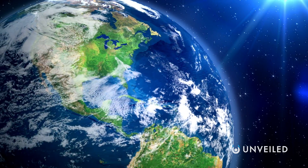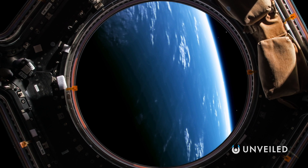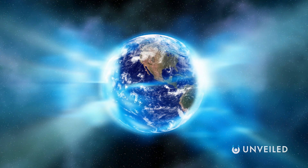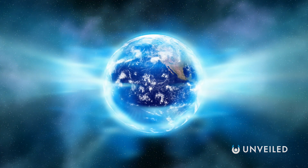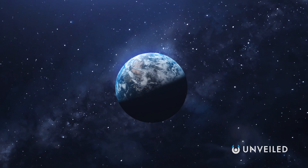We know that around 71% of the surface of our world is covered by ocean, and we know that, from far enough away, all of that water merges into a deep blue hue. We also know that the gases in our atmosphere serve to shape and refract the light around the planet, thereby dictating how it appears from a distance.